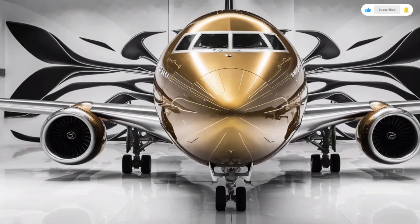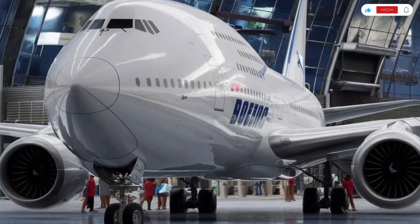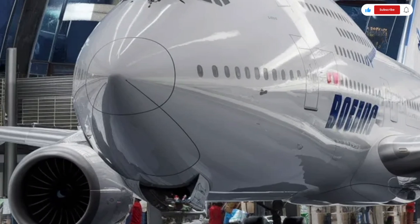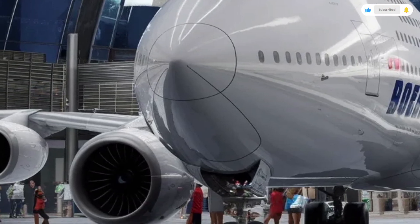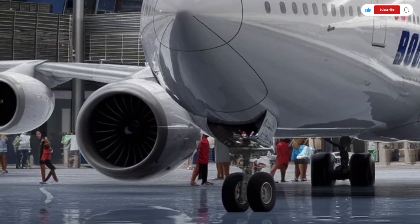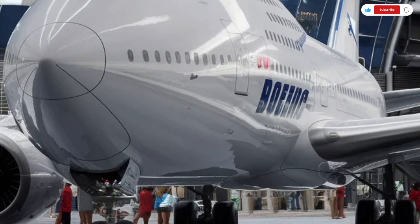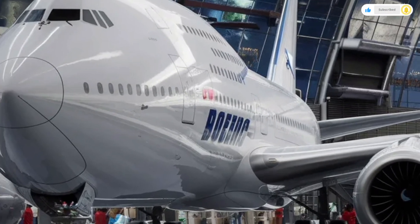Even though it's an aircraft, we're going to break it down just like a luxury car review, focusing on the exterior design, interior comfort, overall performance, and of course, what it costs to own and operate a giant like this. So sit back and enjoy this detailed deep dive into one of the most famous machines ever built.